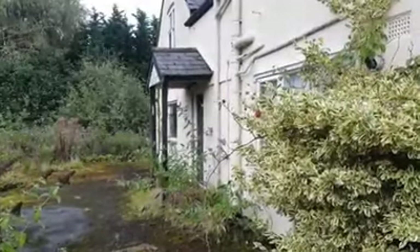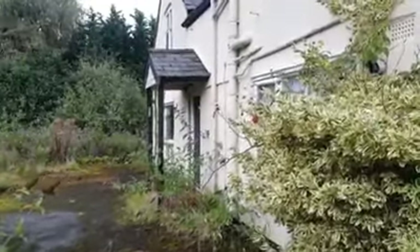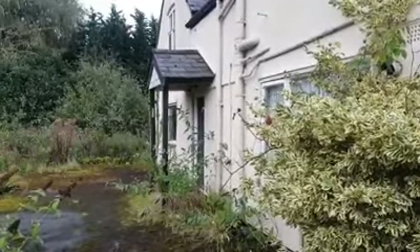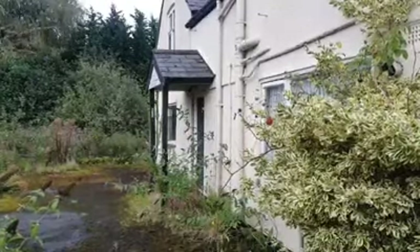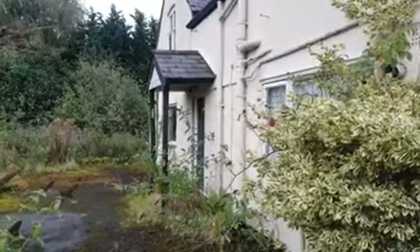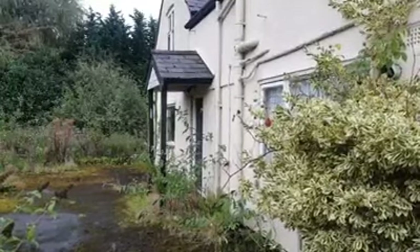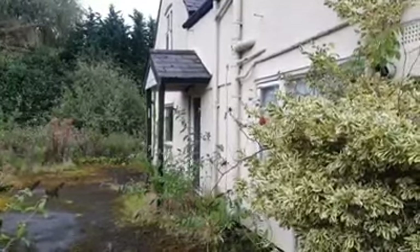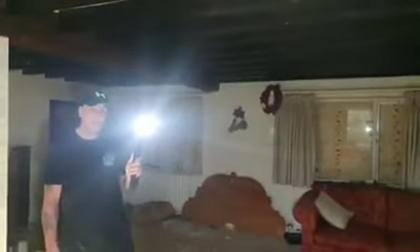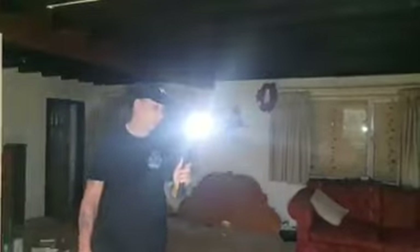Hi guys, welcome back to Exploring with Chris. Today we're back at a time capsule house. This house used to belong to a fella called Dave who was a famous cricket player. I'm not sure of his second name, but he went into the young tech business with his missus and moved out. We're also here with Urban Asylum — the link will be in the description below.